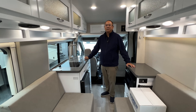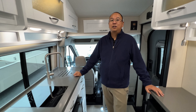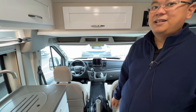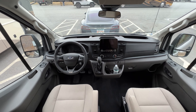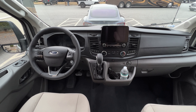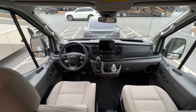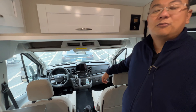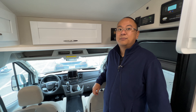This is a 2022 Coachman Beyond 22 Rear Bath with all-wheel drive and EcoBoost. It's based on the Ford Transit chassis, and you can see the dashboard looks a lot like a regular car, which is one of the things we liked. It also has plenty of leg room — Mike is very tall and that was important to us. It has the EcoBoost engine, which has a lot more power than other options like the Ram ProMaster and the Mercedes Sprinter van.